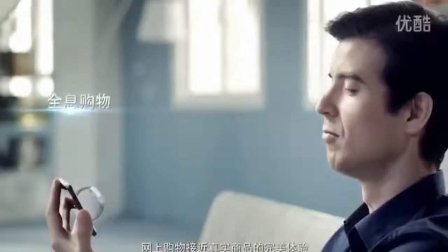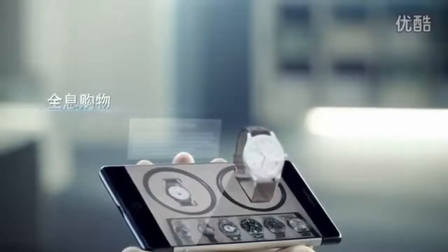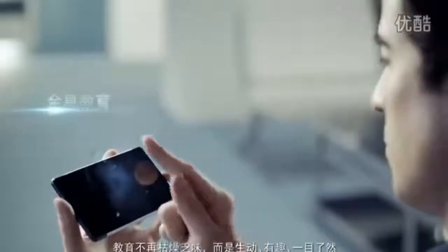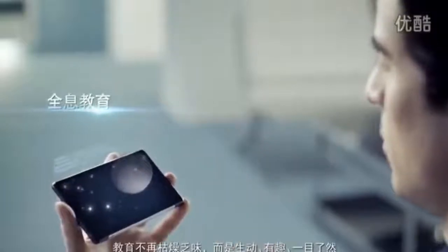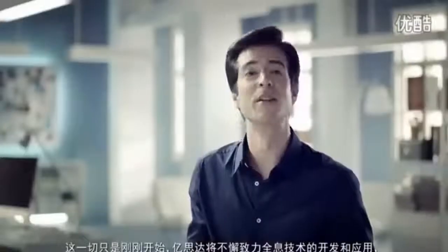Distance is no longer a problem. Lifelike product displays for online shopping. Complex traffic systems become easy to navigate. Education is no longer boring, but fun and lively. Anytime, anywhere, 3D scanning and printing. And this is just the beginning — eStar will continue to create new technologies for holographic applications.